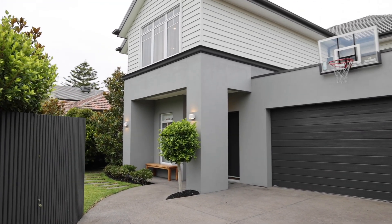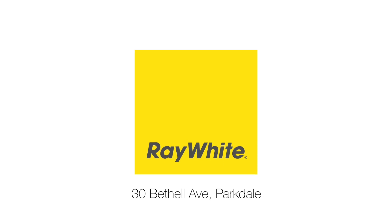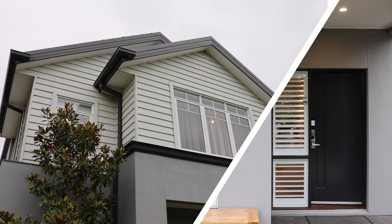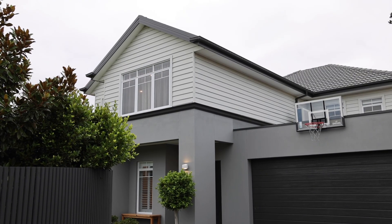If you're planning on building a dream home, I'm sure you'd want to include a double story, beachside location, five bedrooms, a home office, and you'd probably want to drop in a pool as well. Well, guess what? All the hard work's been done, and this home should be exactly what you're looking for. We're at 30 Bethel Avenue in the heart of Parkdale. Let's go and have a look.